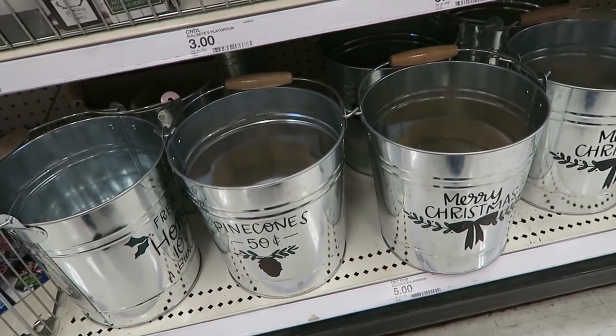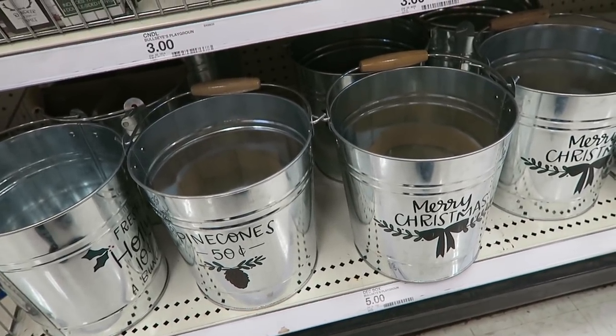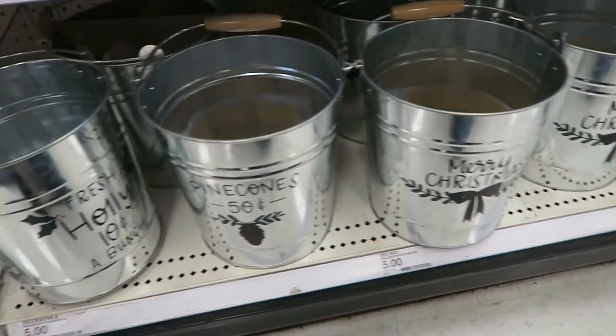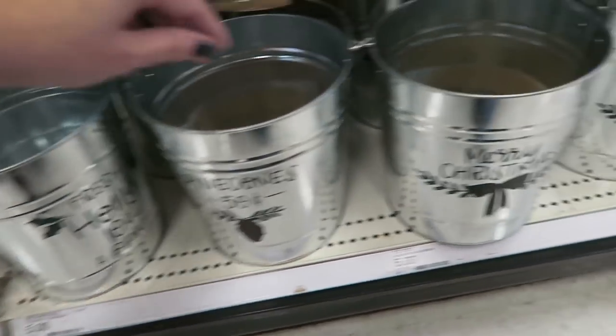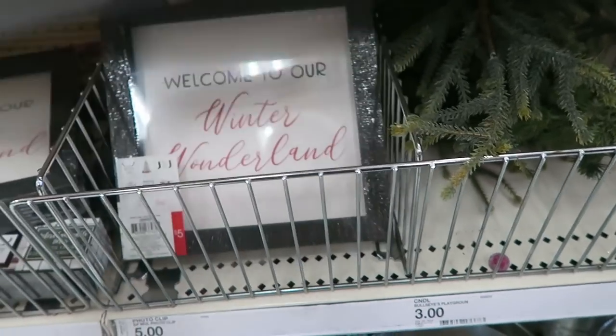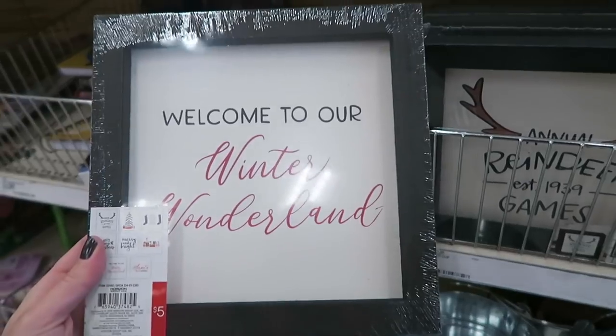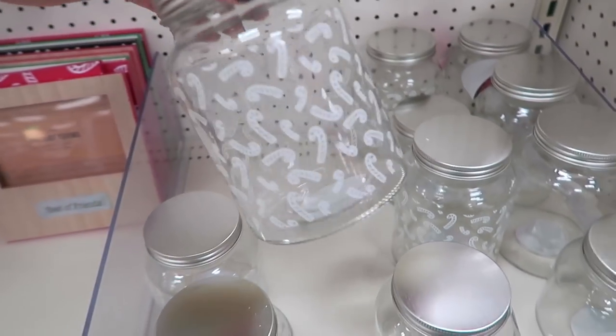We actually stopped in here the other day - I'm probably going to combine the footage. They were just starting to put some of the Christmas decor out, so I'll probably combine the clips. They had these two when we were here the other day and then I think this one is new. It still looks like our Dollar Spot is putting stuff out so I'm sure there's going to be a lot more.